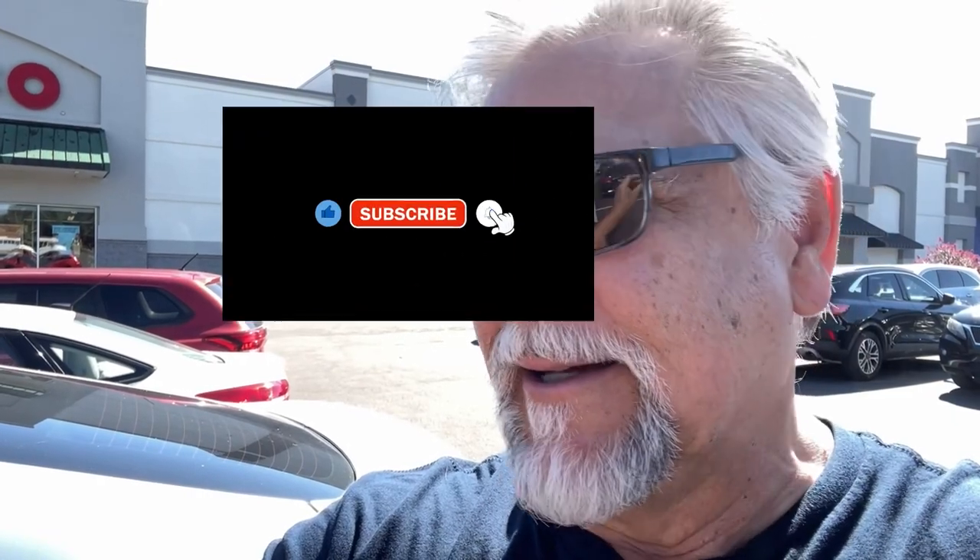Hope to see you on Saturday for the Cichlids and Coffee livestream. If you'd like to support the channel, give this video a thumbs up, subscribe, and hit that notification bell. Thank you, my friends. See you again soon. Bye-bye.